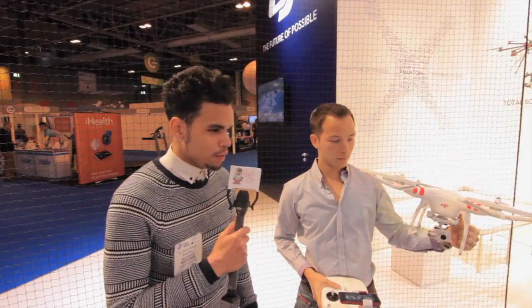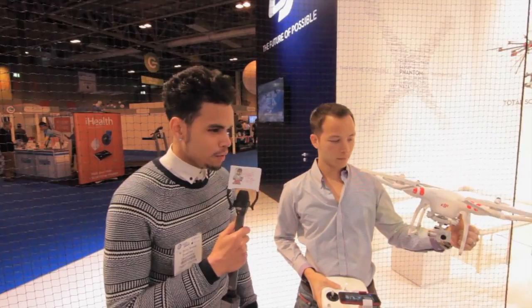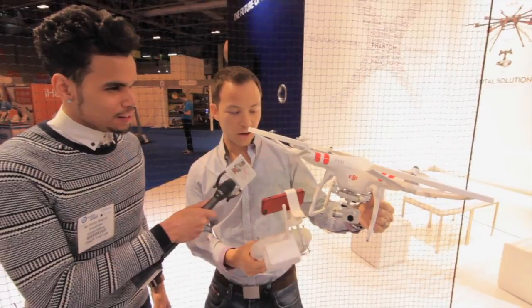What's going on people? We're here at the Gadget Show Live. As we were coming in, I found this cool stand. This is Andy from DJI and he's going to show us and tell us all about the Phantom. So Andy, what's this all about?